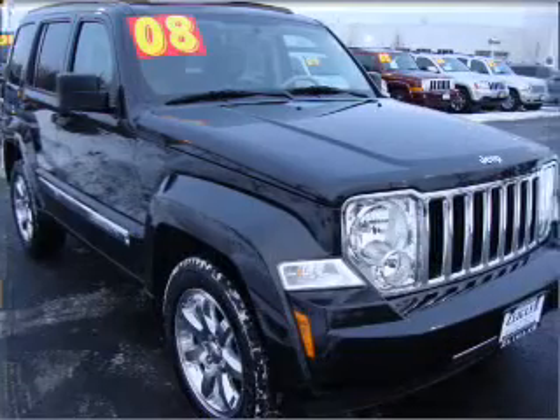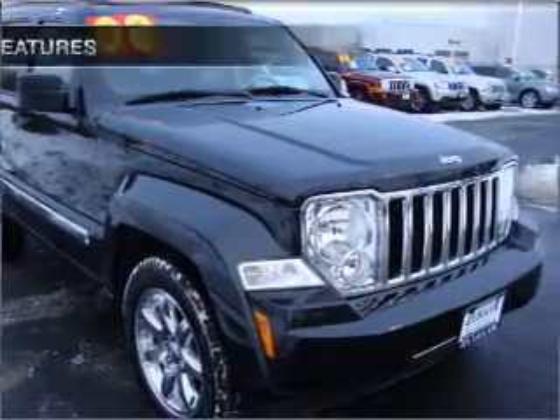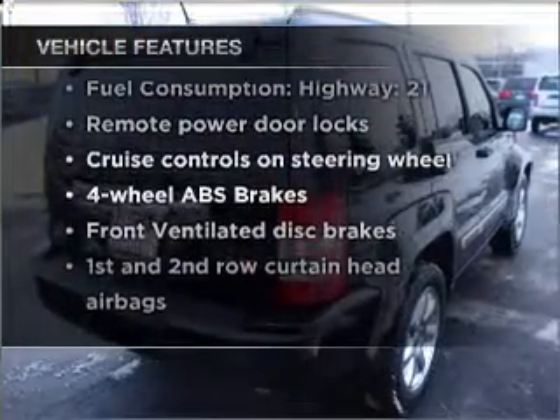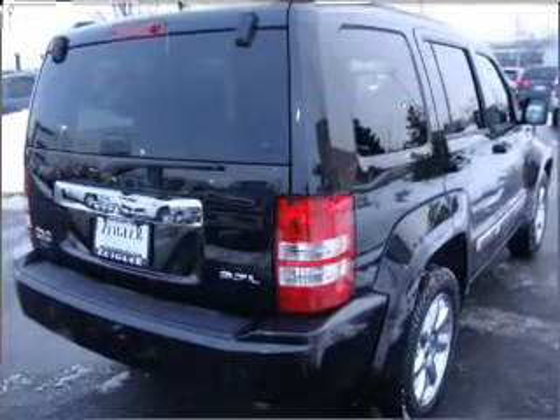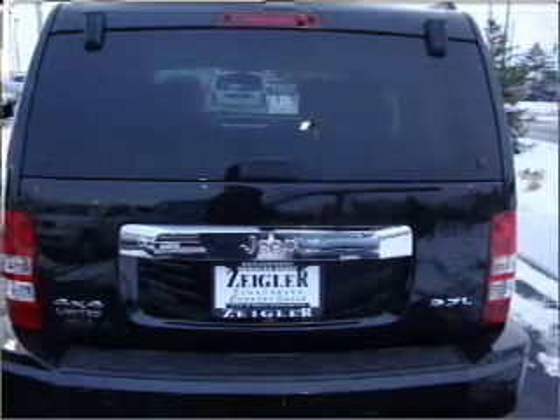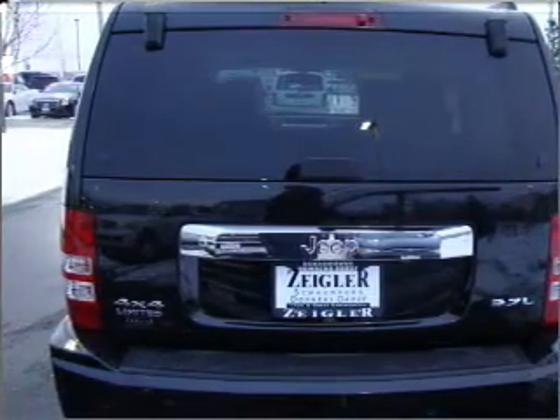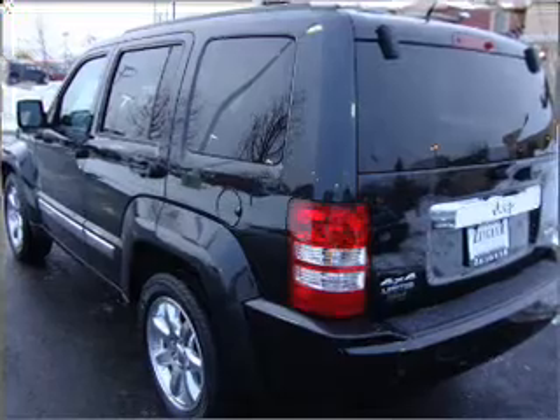Anti-lock brakes help you bring your vehicle to a safe stop. Plus enjoy these notable features that are included in this vehicle: air conditioning, power door locks, power windows, power steering, cruise control, power mirrors, an alarm system, an AM-FM stereo with a CD player, and an adjustable tilt steering wheel.